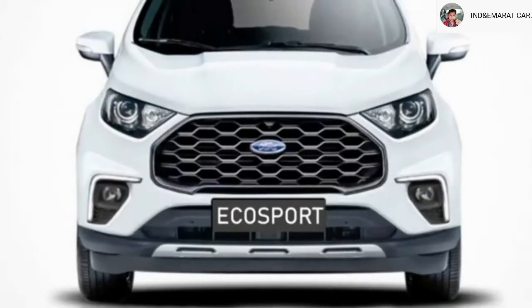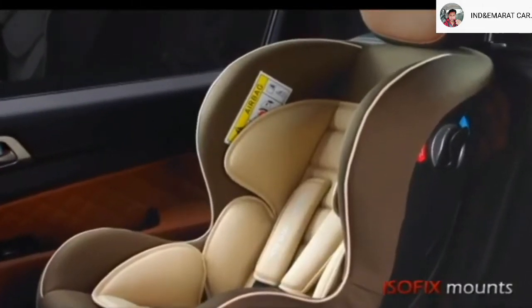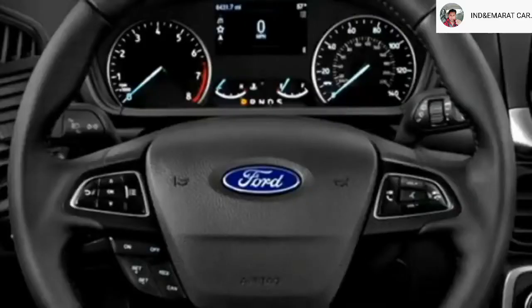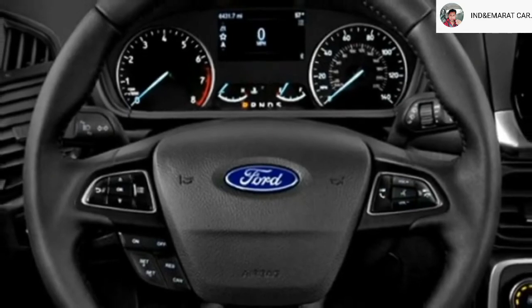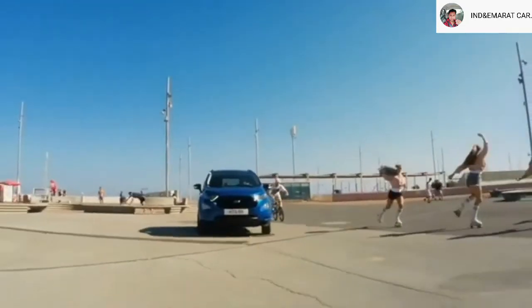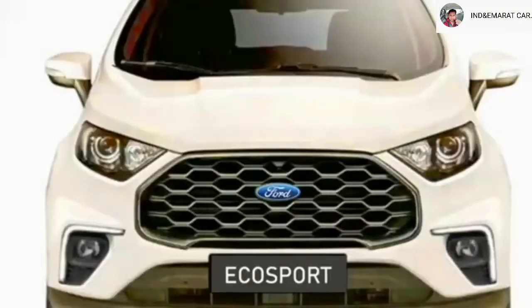The new Ecosport is expected to be updated with a number of standard safety features including ABS with EBD, speed alert, ISOFIX child seat mounts, hill assist control, mobile-operated power locks, electronic stability control, driver attention warning system, seatbelt and door hazard warning system, front and side impact beams, engine immobilizer, and crash sensor.